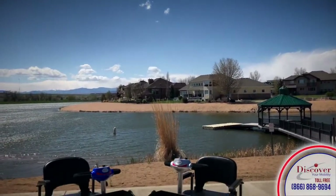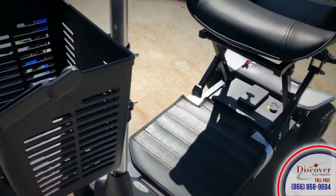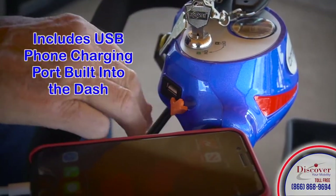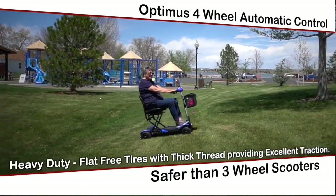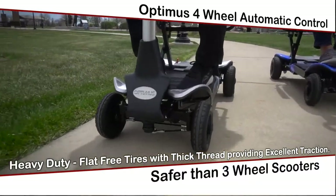The Optimus is the most innovative self-folding mobility scooter available on the market. The new and improved frame design and automatic motor feature the latest technological innovations in a personal mobility scooter. And with four-wheel automatic control, the Optimus is far safer than any three-wheeled scooters.